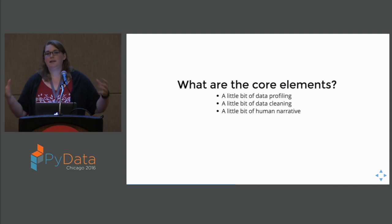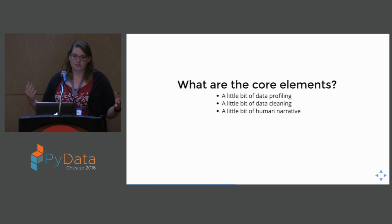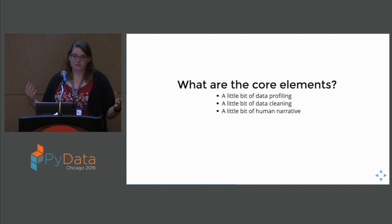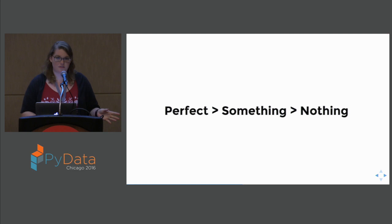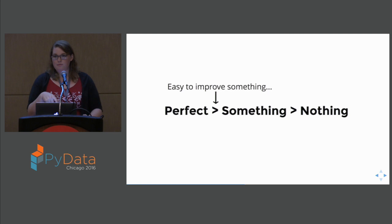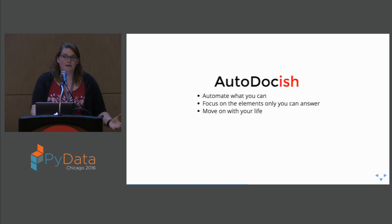So now that we've taken a brief tour of tabular data documentation, what are the core elements we saw? A little bit of data profiling — you can actually use it for some data cleaning as well, to make sure you remember that a person had this weird edge case. And then you also have a little bit of human narrative in places to explain how a question was asked and whether it changed over time. When we have this spectrum from perfect, glorious ICPSR gold standard documentation to something-but-informative to the sad face of nothing, it's easier to improve something — to take it closer to perfection — than it is to start from nothing. It's easier to edit your colleague's paper than to start with a blank Word doc.